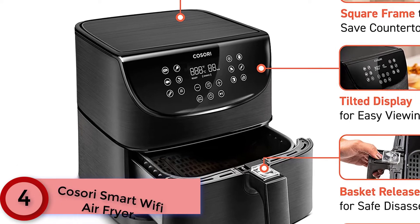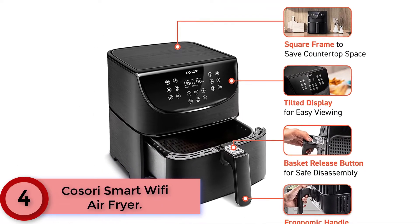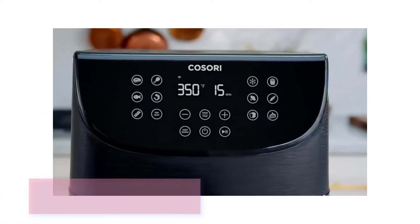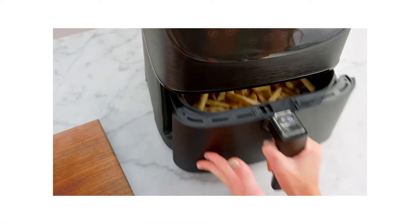At Number 4: the Cosori Smart Wi-Fi Air Fryer. Spend more time with family and friends and less time in the kitchen, with cooking notifications to help you get crispy, golden results every time. Removable, dishwasher-safe baskets and non-stick surfaces make cleaning simple and easy.